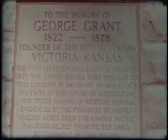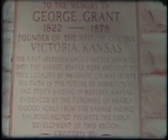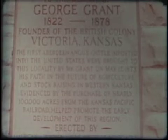A memorial stands as a lasting tribute to a far-sighted Scotsman whose faith in the Bonnie Blacks brought them to America — to the memory of George Grant of Victoria, Kansas. The first Aberdeen Angus cattle imported into the United States were brought to this locality by Mr. Grant on May 17, 1873.